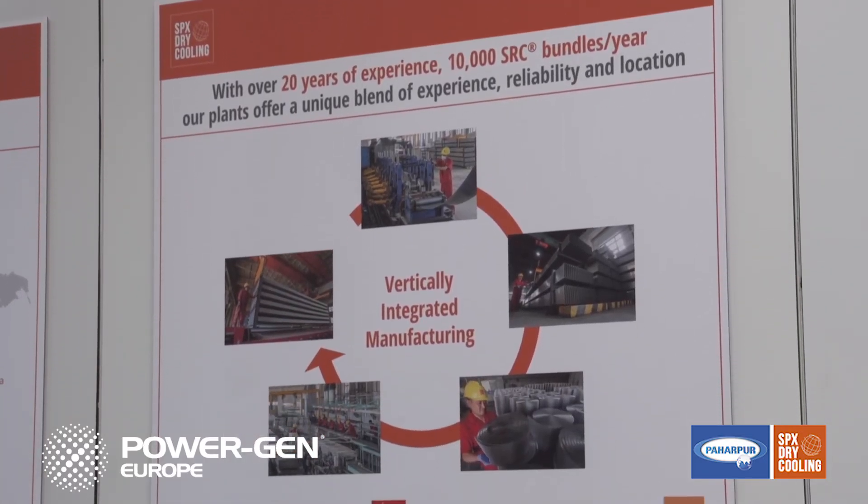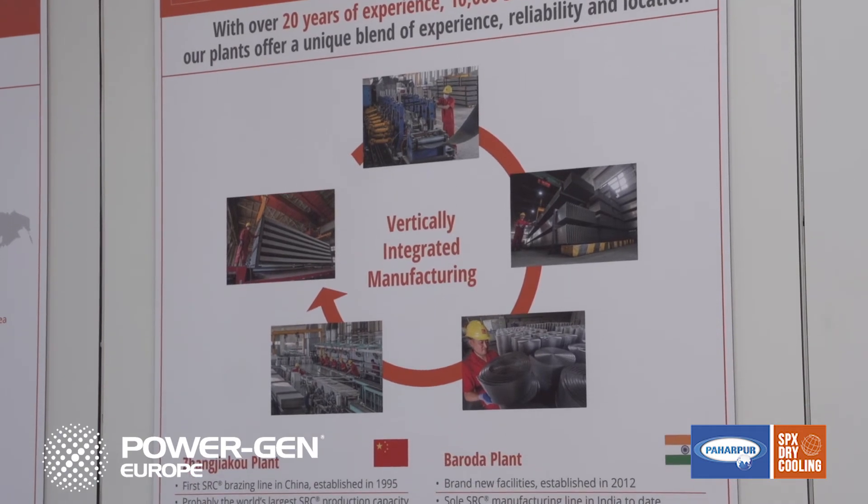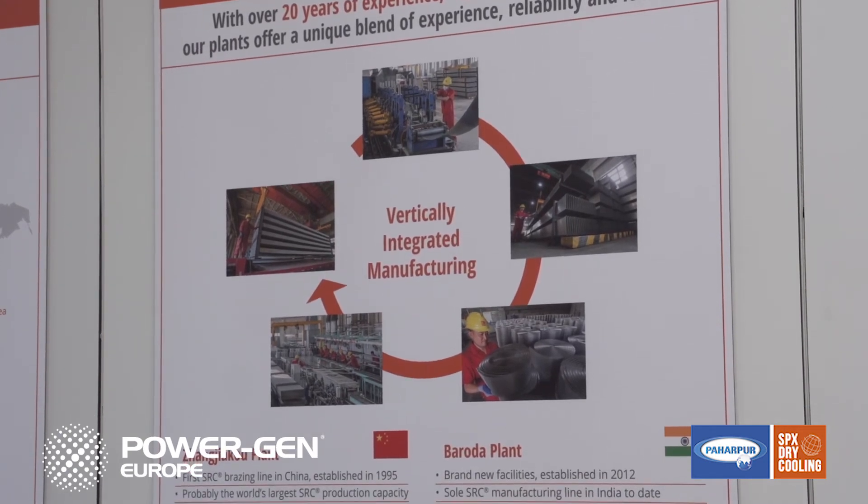In conclusion, SPX Dry Cooling has established its leadership position in 2016 and will continue to develop new solutions and technologies in support of our industry.